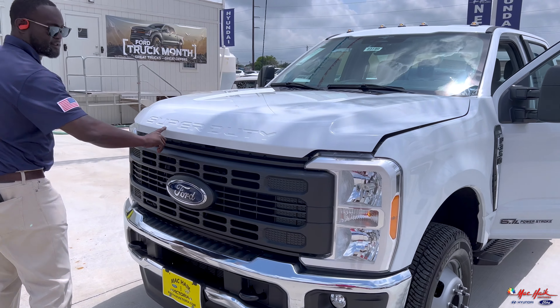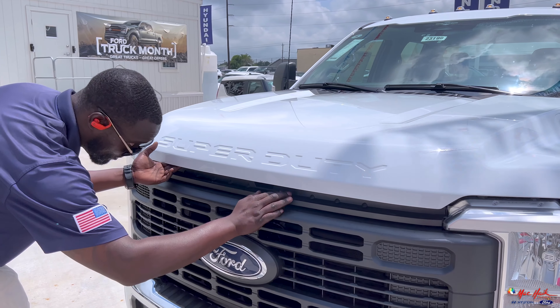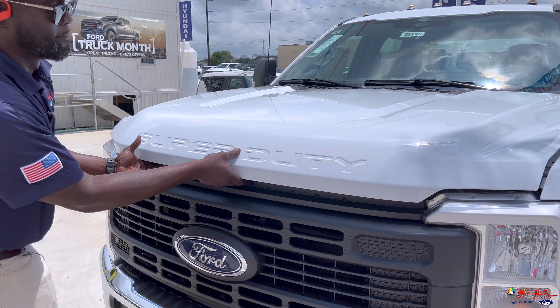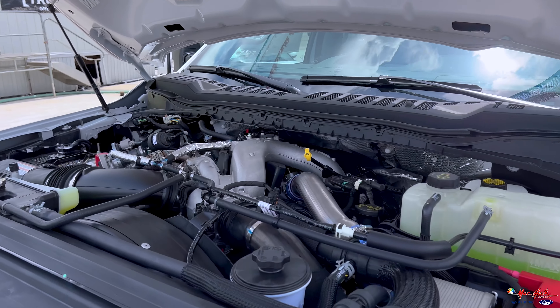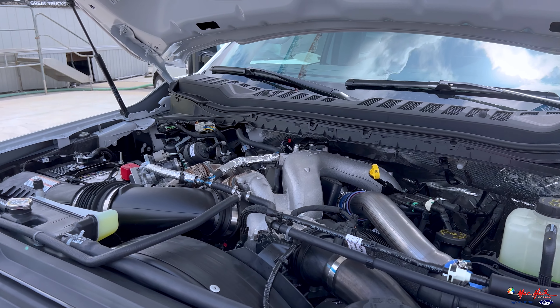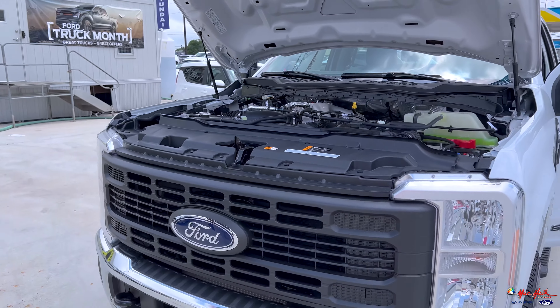Loving the Super Duty stamp in the hood. It's powered now by the 6.7-liter Power Stroke with a 10-speed transmission. We're talking 475 horsepower of madness.